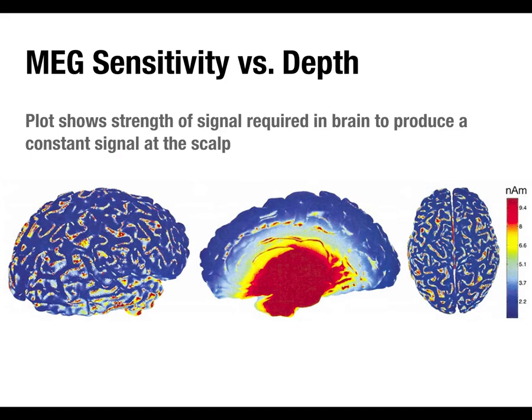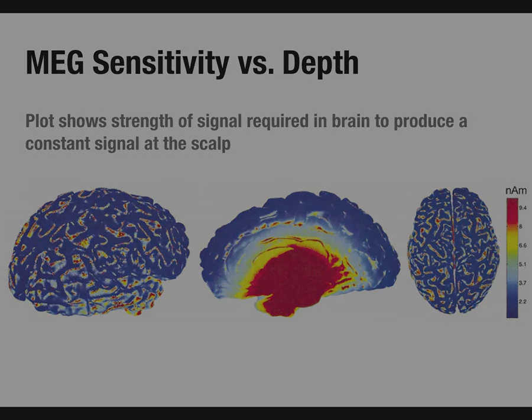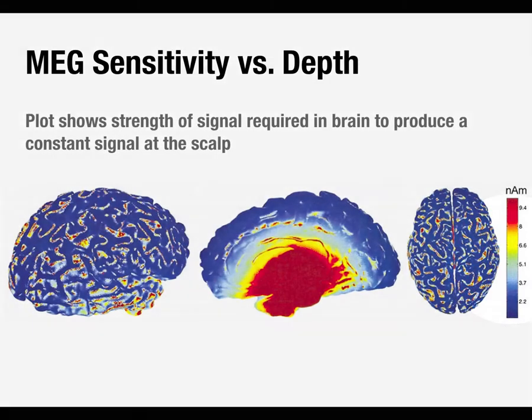MEG sensitivity drops off quite sharply with depth. This image shows how strong a signal would have to be to be recorded at MEG sensors outside the scalp. Red means the most intense source. To detect anything in the midbrain, basal ganglia, or even the hippocampus, you'd need a signal three or four times larger than a cortical signal to be the same size at the MEG sensor. It's not entirely the case that MEG is only sensitive to areas around the sensor, but it's disproportionately more sensitive to those than to deeper sources, which makes source localization easier.